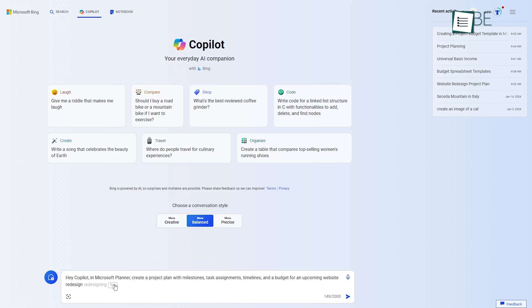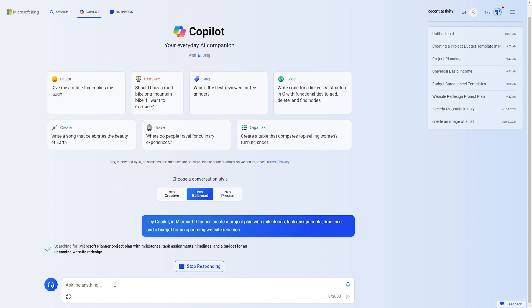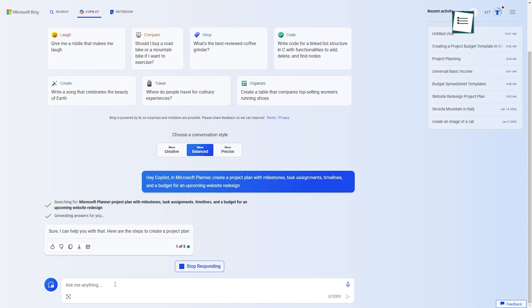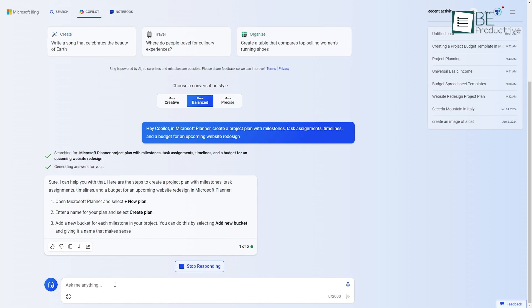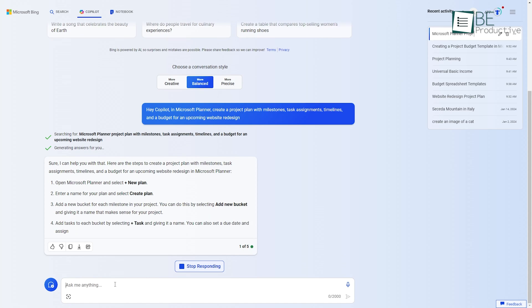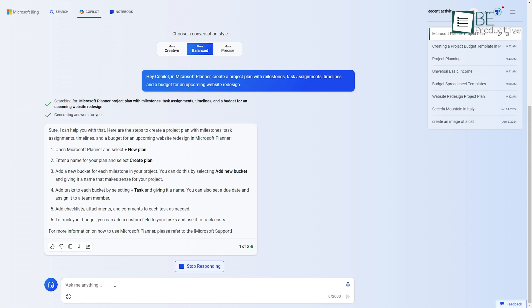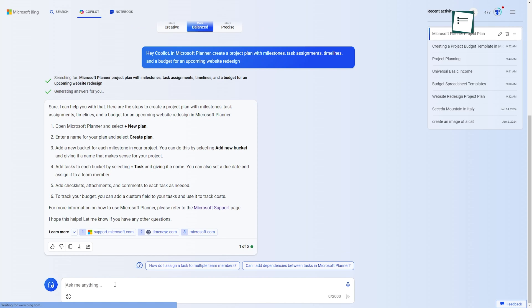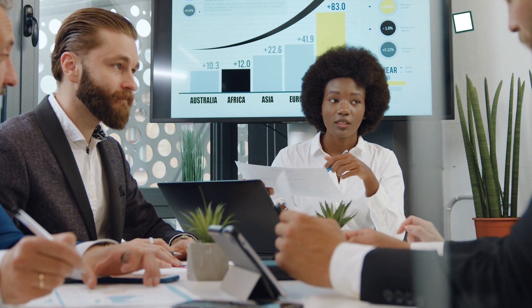For example, requesting it to create a project plan with milestones, task assignments, timelines, and a budget for an upcoming website redesign in Planner will produce a robust plan. This tool draws from data to analyze dependencies between tasks, anticipate blockers, and assign logical owners. This ensures accountability and sets up teams for smooth collaboration.